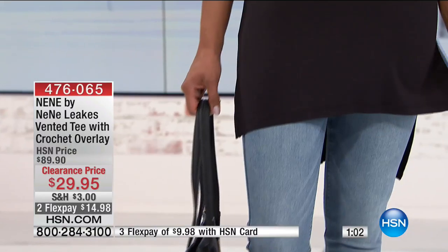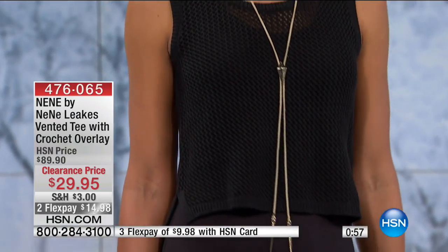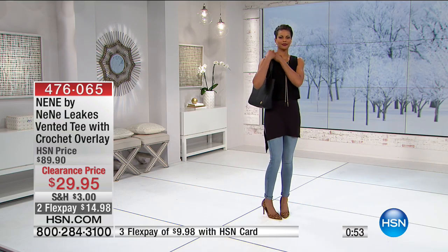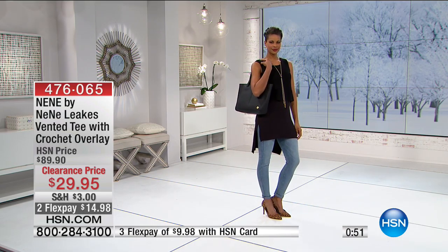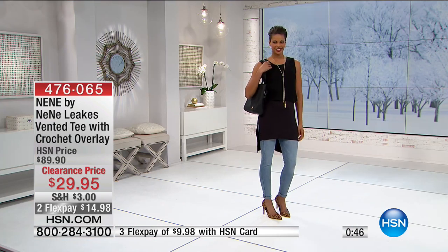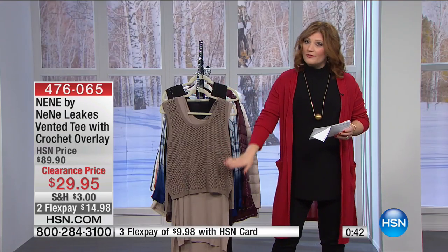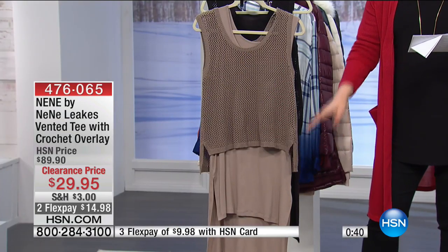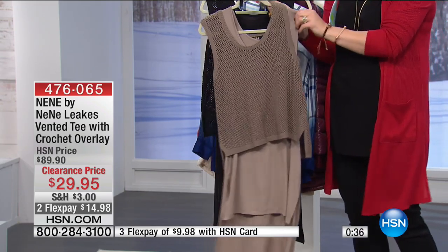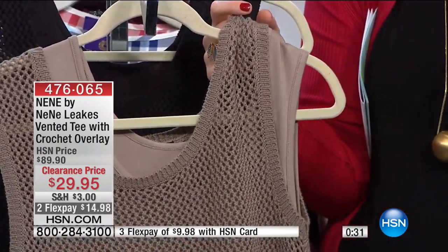Victoria looks gorgeous in this. She is holding that Vince Camuto tote, which is still to come. So if you want to create this whole ensemble, stay tuned. We'll give you all the information on the additional pieces. But the overlay is 20 inches in length. The overlay is shorter because it's meant to give you that cropped look. But you have the full length tee underneath. I know they're calling it a tee, but it's actually a tank top.